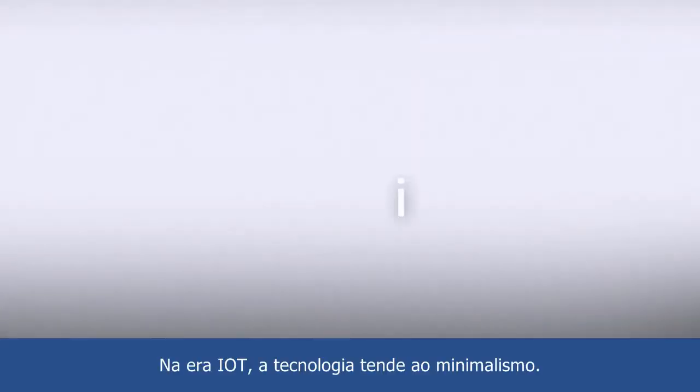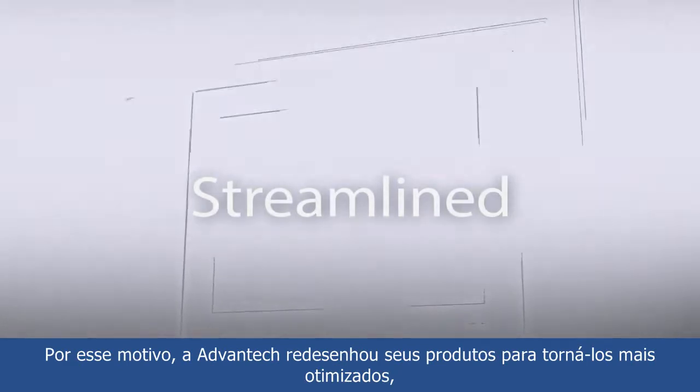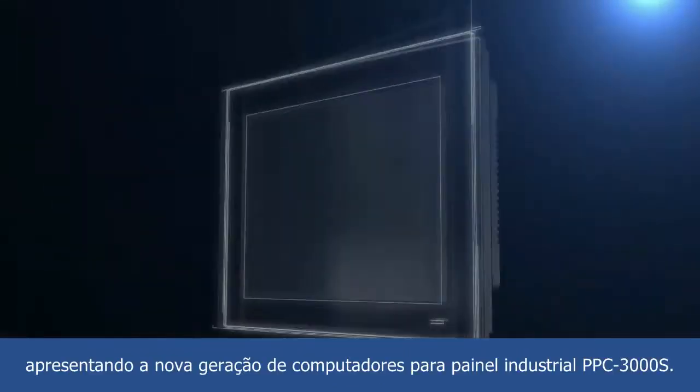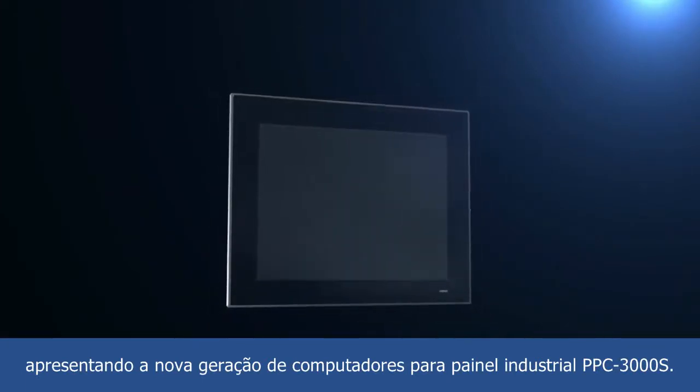In the IoT era, technology is trending towards minimalism. Accordingly, Advantech has redesigned its products to be more streamlined. Introducing the new generation PPC-3000S industrial panel computer.